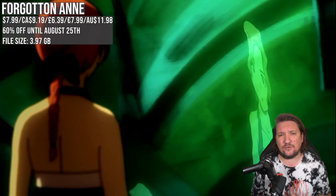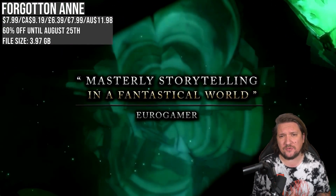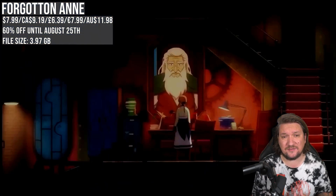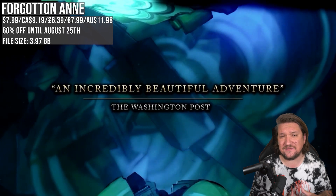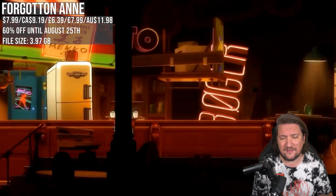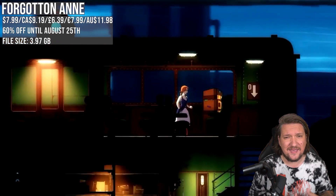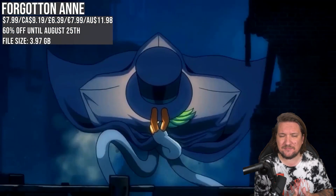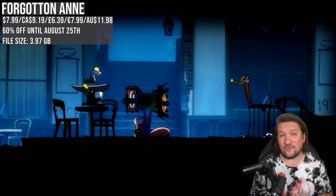Forgotten Anne always gets a lot of comments and it's back matching the low with 60% off. It's a Studio Ghibli-inspired adventure — the visuals initially attracted me to it but the story is fantastic as well. You take on the role of Anne, who lives in a world where all the things forgotten in the human world come to life. You're on a mission to stop a rebellion and return to the human world with your master. It's a fun ride leaning more into the cinematic, and it even has a free demo if you want to check it out before buying.